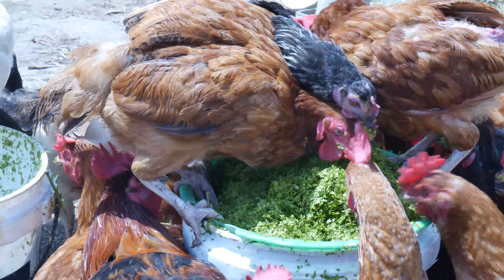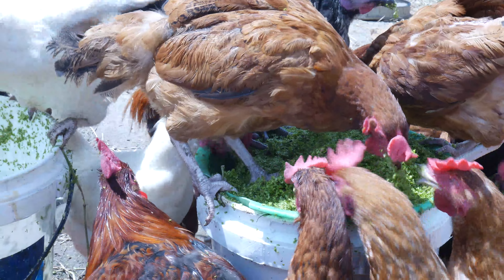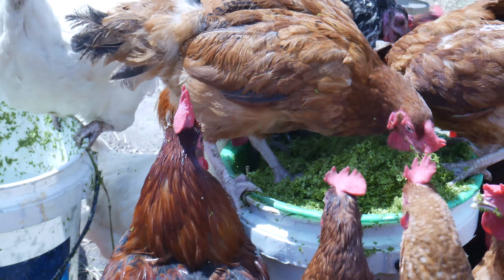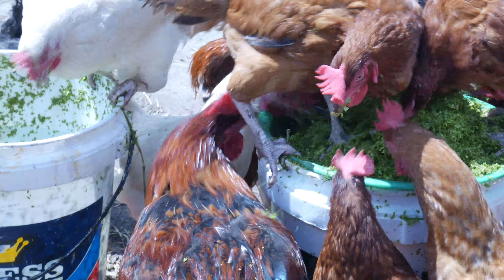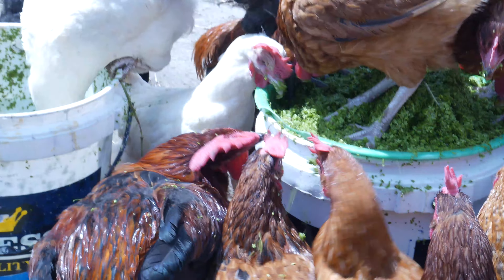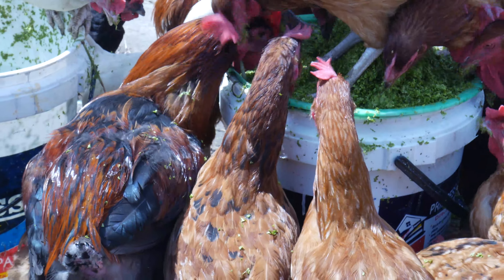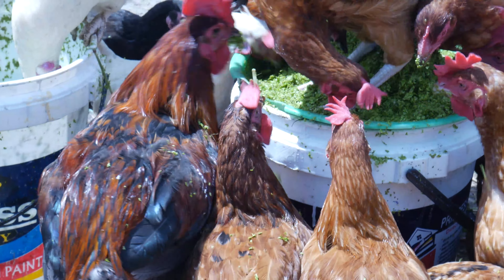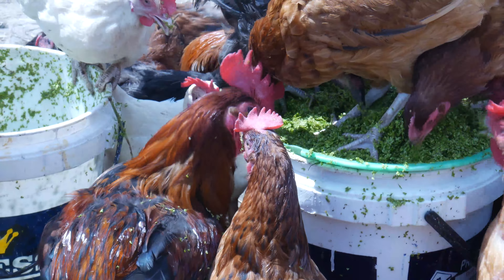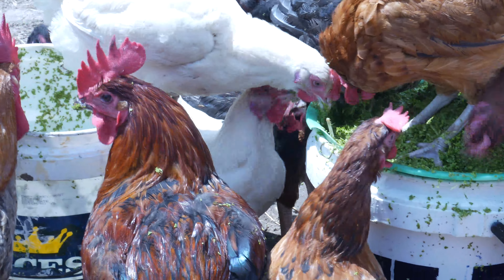Thank you so much for watching. If you are thinking of how to raise birds at a very cheap cost, I guess this is the platform for you. We are at Rio and K Farms. I hope you continue to support this channel by subscribing, liking, and sharing with other chicken farmers and chicken lovers. You can watch me mixing and giving it to them — they are loving it and I'm happy.